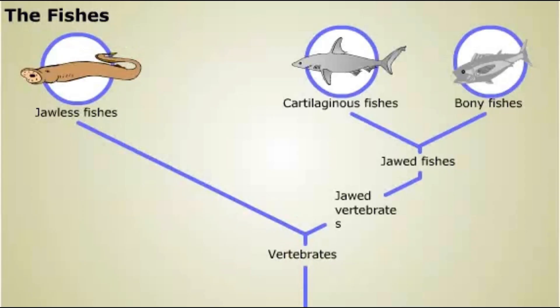The first jawed vertebrates were fishes. The two groups of jawed fishes living today are distinguished by their skeletons. Cartilaginous fishes have skeletons composed of cartilage, a strong but flexible tissue. These are the sharks and rays and their relatives. All other jawed fishes are known as bony fishes, and they have skeletons composed of bone.